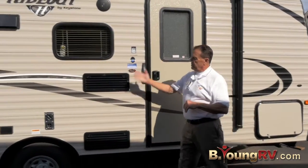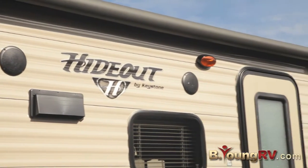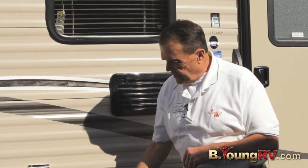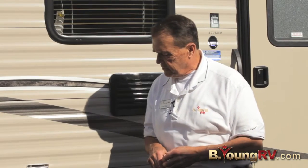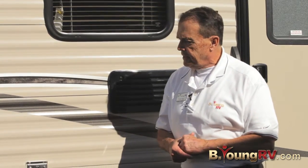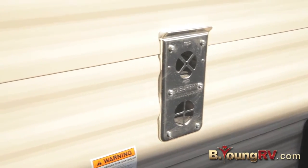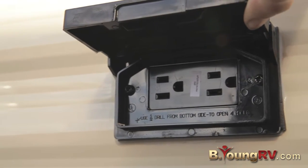Moving along here, these are the vents for the refrigerator. Looks like it's got about a five cubic foot refrigerator. Outside speakers. This is a single axle trailer to lighten the load — only 3,370 pounds as it comes from the factory. It does have easy lube axles with E-coated wheels; they're not painted. There's a furnace outlet here and an outlet for 110 power. Let's move to the other side.